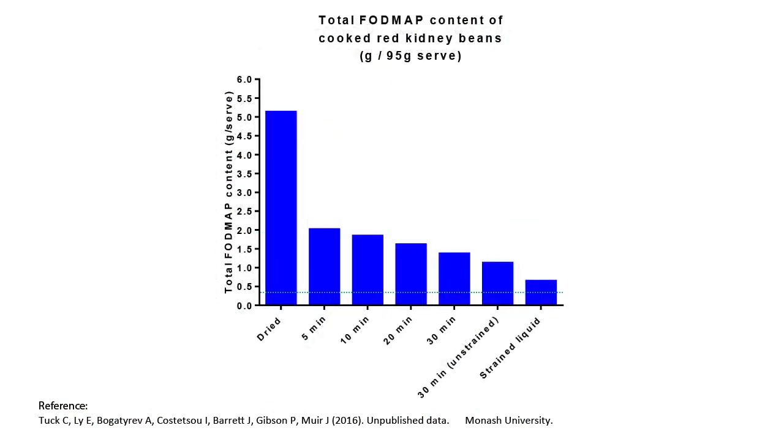We then tested the effect of cooking red kidney beans for various lengths of time. We found that cooking red kidney beans for 30 minutes instead of just 5 minutes significantly reduced the FODMAP content.